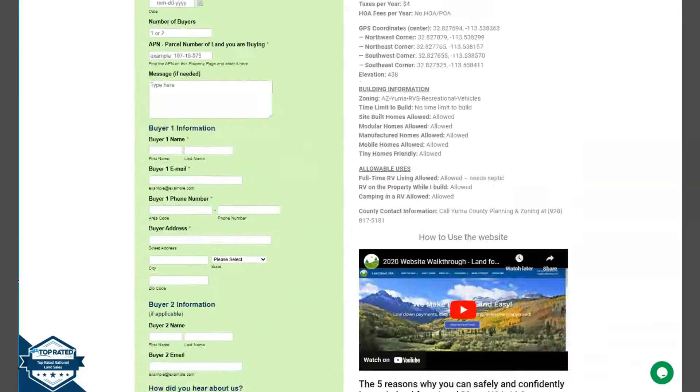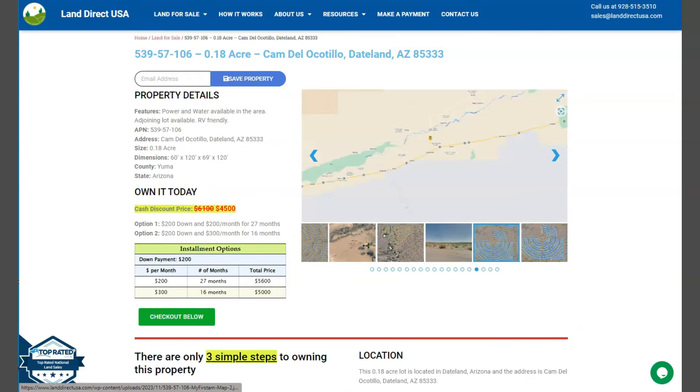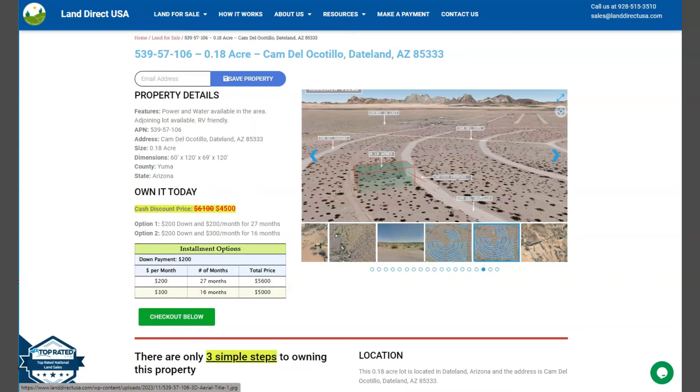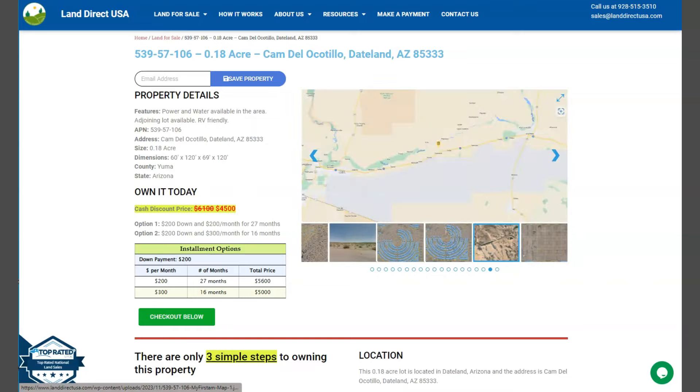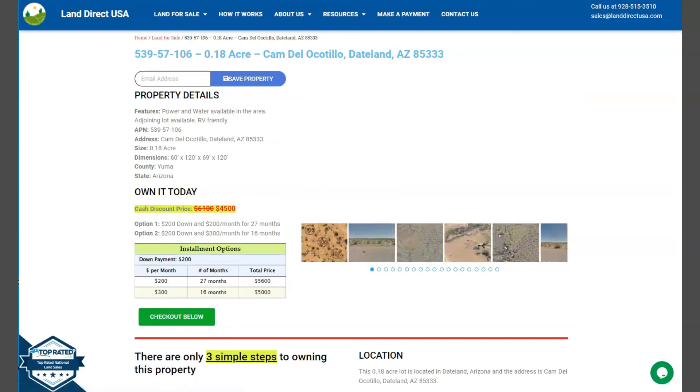If you're interested in this lot, it's available at LandDirectUSA.com with a cash discount price of only $4,500. We offer seller financing with no credit check. You just need to fill up the buyer's application form and put in a down payment of only $200 to reserve the lot. Or if you have any other questions, don't hesitate to call us at 928-515-3510. Thank you.